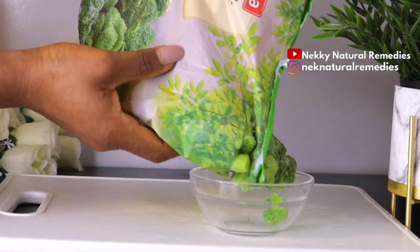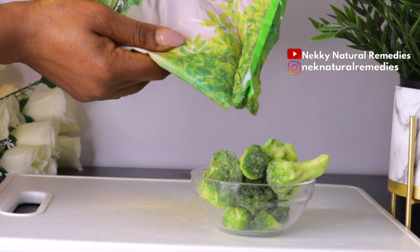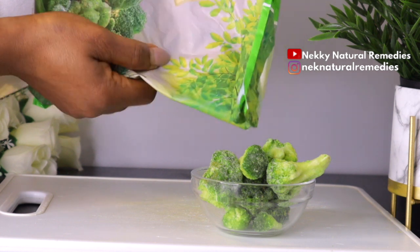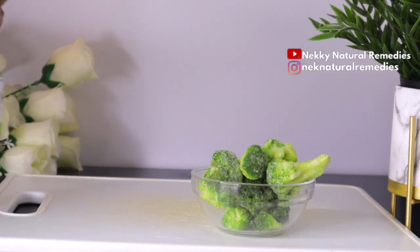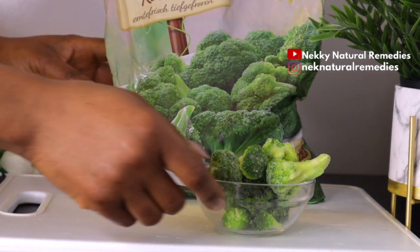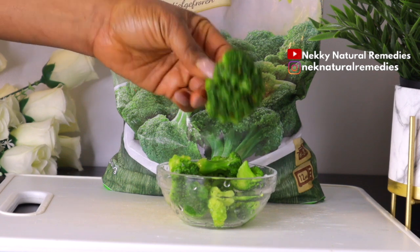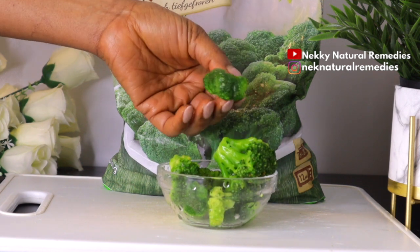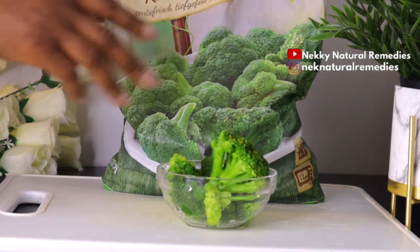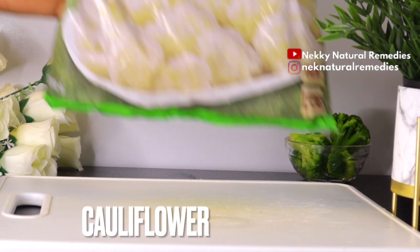Broccoli helps preserve your memory because it has anti-amnestic properties. It also helps improve learning and promotes brain healing — it can help rebuild damaged neural cells in the brain due to its antioxidant and anti-inflammatory properties. It also helps sharpen your reasoning ability because it contains lutein, a pigment found in green leafy vegetables that helps preserve crystallized intelligence by protecting the neurons in the brain.